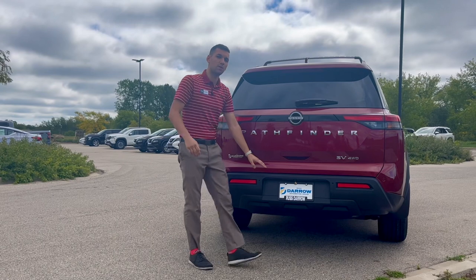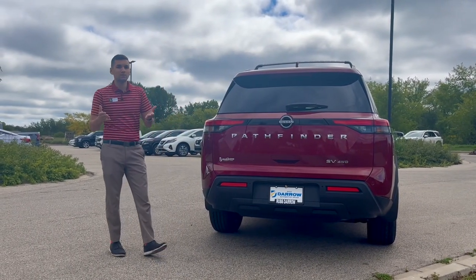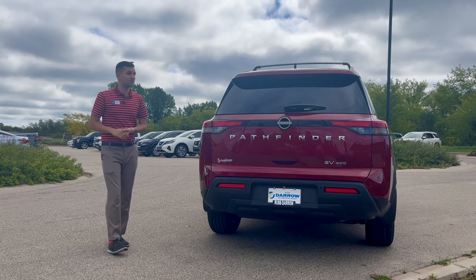You'll also notice back here we do have a rear backup camera. In the event you're backing up, it's going to help you see everything behind you, but it also has the nice feature that if you back up to a trailer, it's going to help you line up the trailer hitch to the trailer receiver very easily.